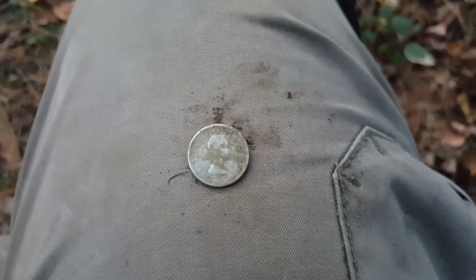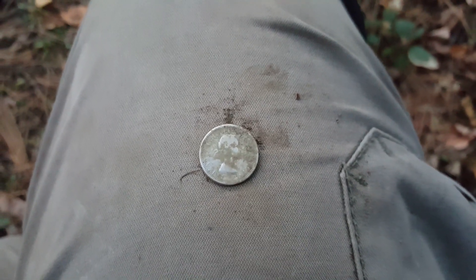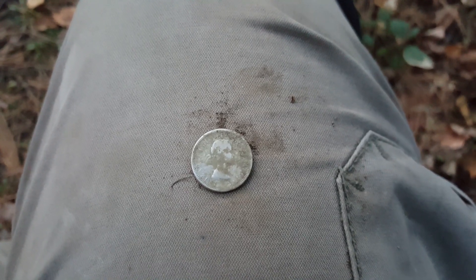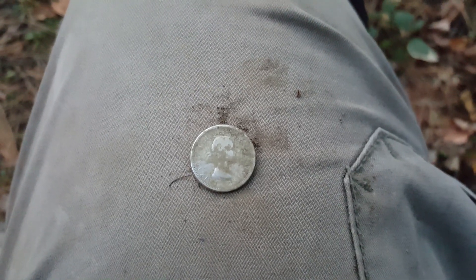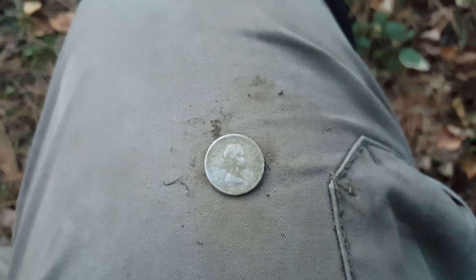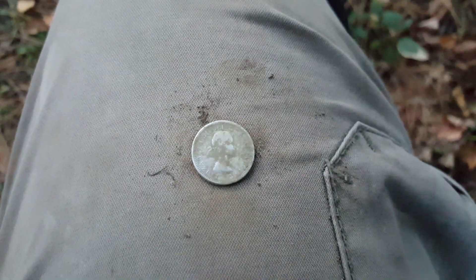Got a few memorials so far. No Wheaties. Got a 65 memorial, so it's a newer place. But I'm just trying to do some after-work hunting, see if I can get something.